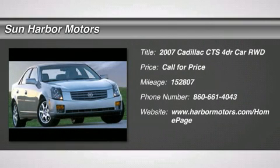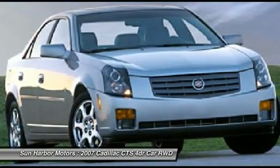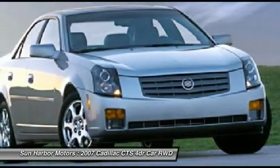The 2007 Cadillac CTS. The CTS is a well-sorted blend of all-American style and European-inspired tuning with a cutting-edge design. The luxury CTS blends elegant styling, performance, and exceptional fuel economy.